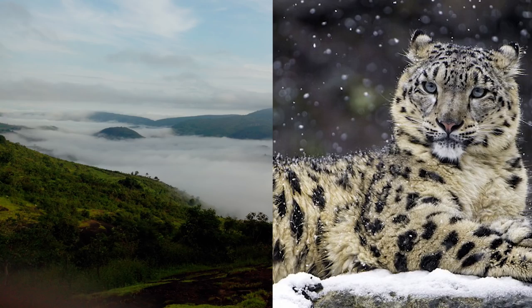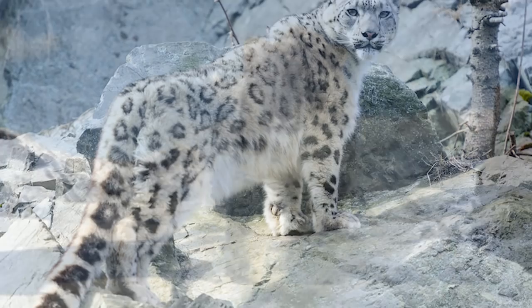They tend to live in higher altitudes of Asia's mountain ranges. These beautiful cats prey on livestock of villagers who live nearby their habitats. They're also unfortunately hunted for their pelts and used in Chinese traditional medicine.